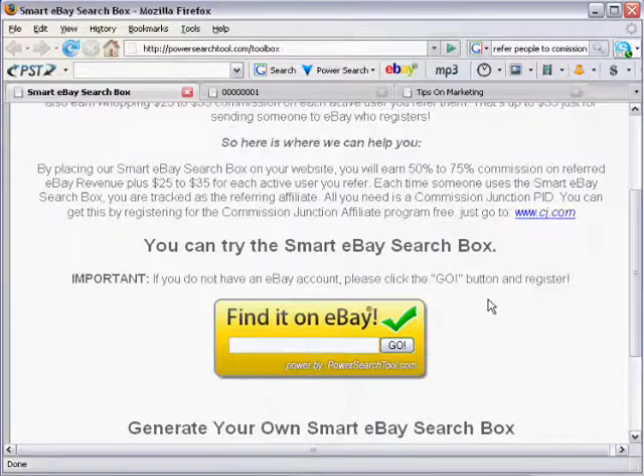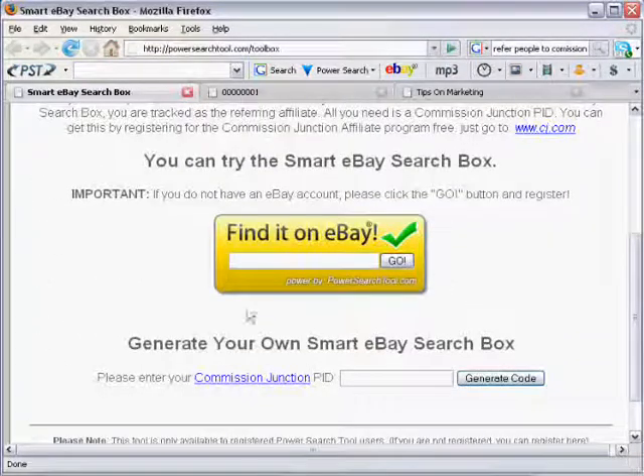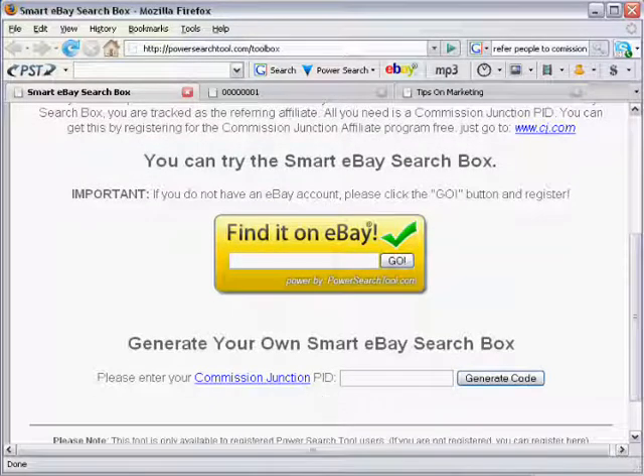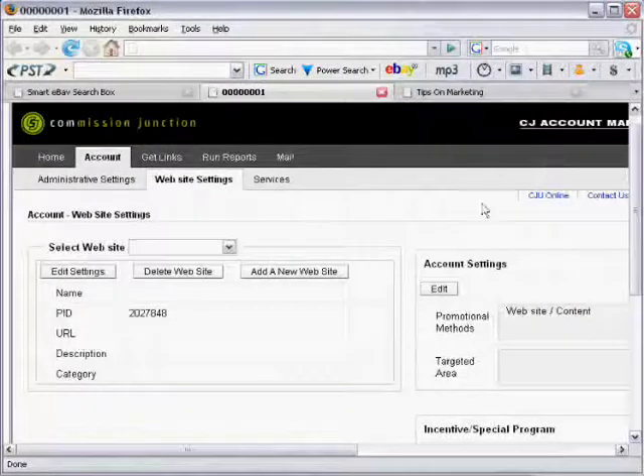All these things can be done instantly and you need a website — a place where you can put the Find It on eBay search box. If you have all of those things, it's very easy to set up. Let me show you where you can get your Commission Junction PID. Inside my Commission Junction back office account manager, once you log in you click on Account and then Website Settings. Here you can see PID — mine is 2027848. That's the only thing you need to set up your eBay Smart Search Box.